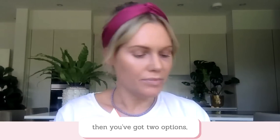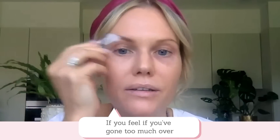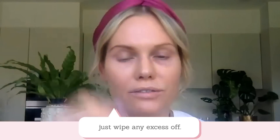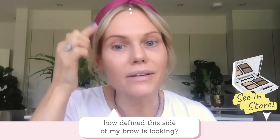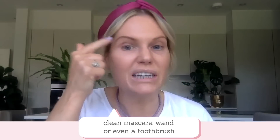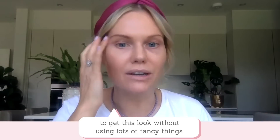If you feel that you've applied too much, you have two options. You can take a Q-tip or a little brush and just smudge in the colour to soften it. And if you feel that you've gone too thick, you can just get a little wipe and wipe any excess off. Hopefully you can see how much more defined this side of my brow is looking. I always recommend just sweeping your brow upwards — you can do this with a clean mascara wand, an old clean mascara wand or even a toothbrush.